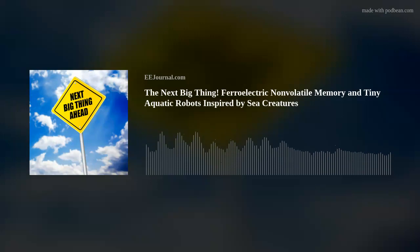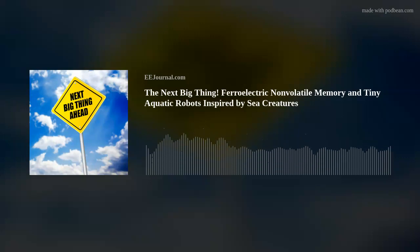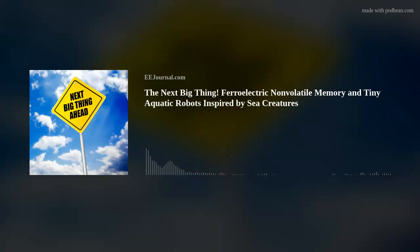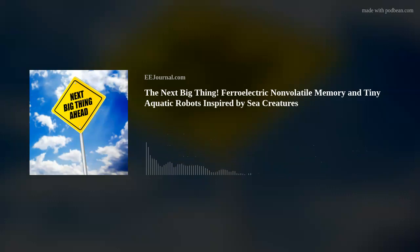If you want even more information about this super cool study, I've included a couple links below the player on this week's fish frying page on eejournal.com, including the associated research paper called 'Fast and Programmable Locomotion of Hydrogel-Metal Hybrids Under Light and Magnetic Fields,' and a video of these little dudes in action.